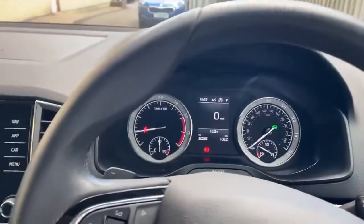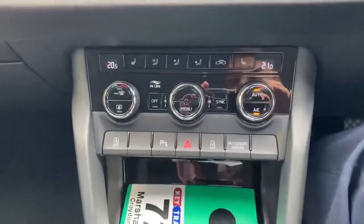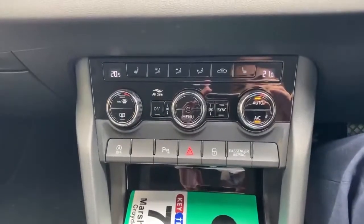Inside the vehicle now, as you can see the vehicle has done 20,262 miles. The vehicle also has dual climate control zones with heated front seats.